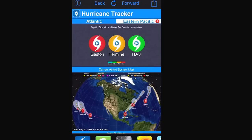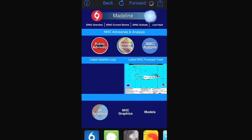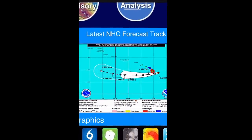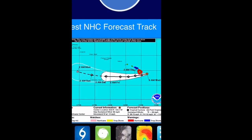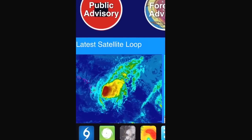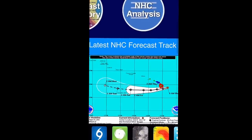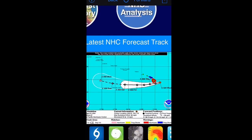Starting with Hurricane Madeline for folks in Hawaii, out in the eastern Pacific. As of the latest advisory from the Central Pacific Hurricane Center, it has weakened considerably since yesterday due to some upper-level winds. Looking at the satellite, you can see clouds blowing from southwest to northeast. This is great news, especially for the Big Island of Hawaii where a hurricane warning is in effect. Winds are down to 80 miles per hour.